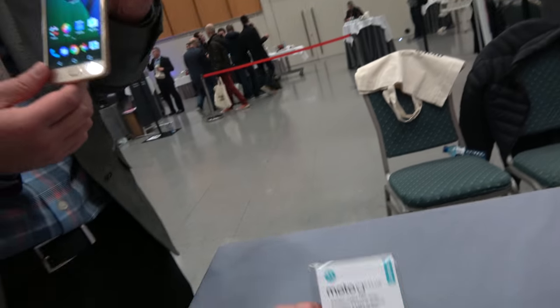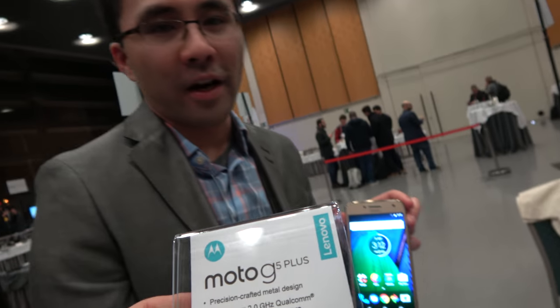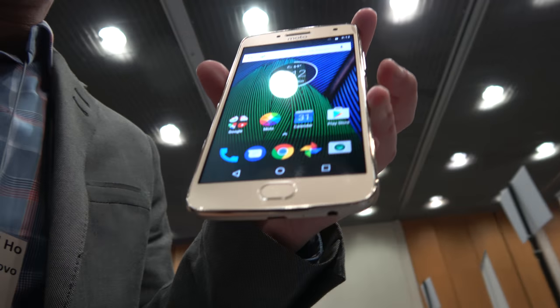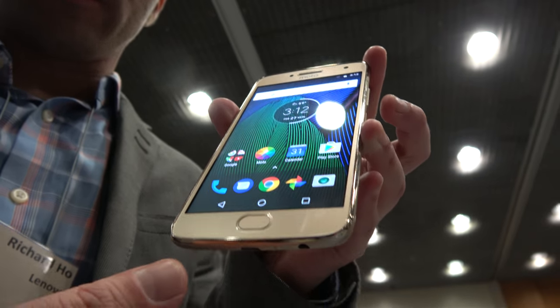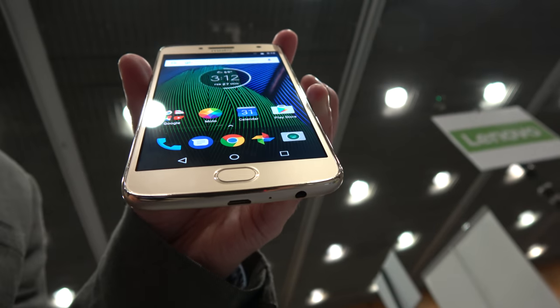It has a Snapdragon 625 2 gigahertz octa-core processor. Of course we also have a fingerprint reader — we brought that back from last year. It has a different design: last year it was square, now it's an oval shape to match the rest of the design, and there's also a practical reason for that which I'll get into in a minute.